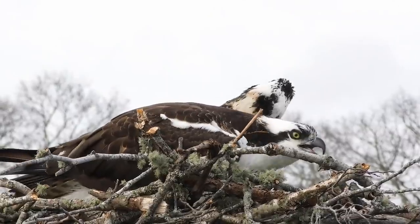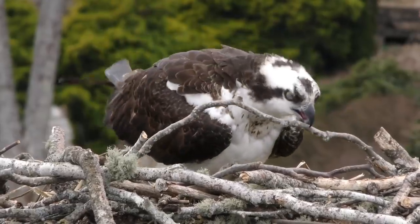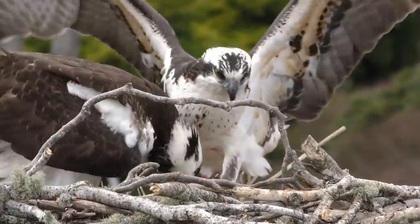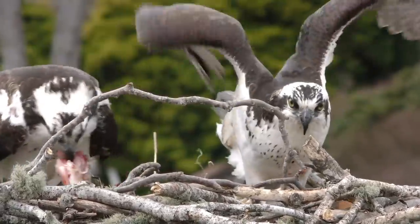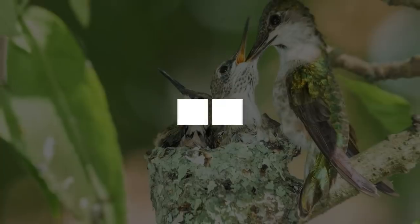Ospreys construct their nests at the top of dead trees, atop power poles, on man-made nesting platforms, and sometimes on buoys, chimneys, or other structures — basically any tall structure that looks too unstable to climb. The nests are most often used year after year and can become up to 10 feet high as more nesting materials are added each breeding season.